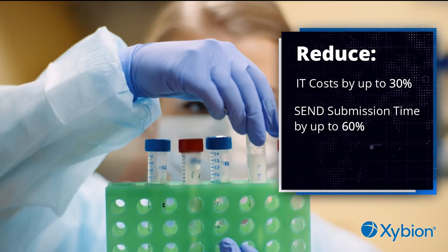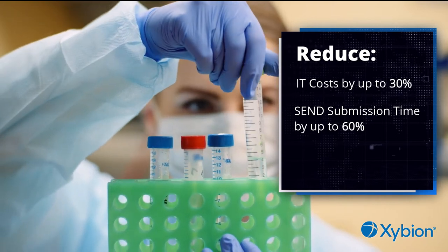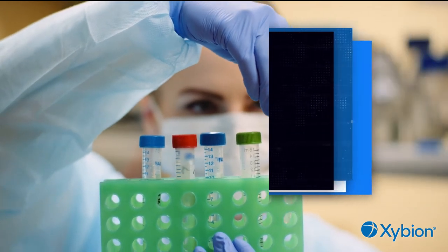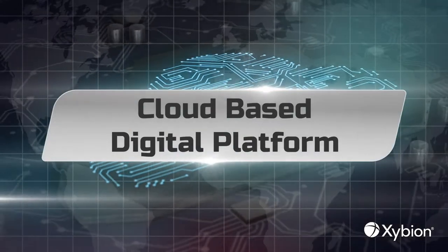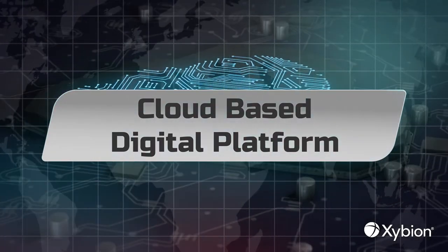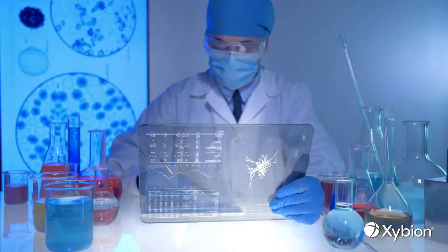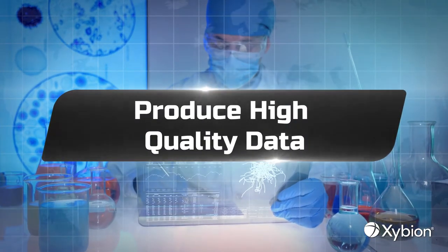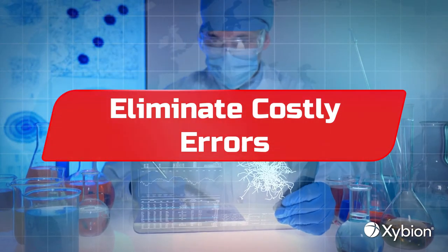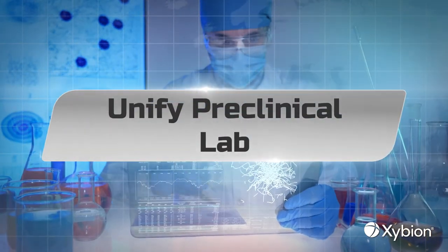Improve compliance and reduce total cost of ownership by 30% or more. Hosted on our cloud-based digital acceleration platform, Pristema XD enables end-to-end laboratory operations at global scale. Whether you need to produce the highest quality data, eliminate costly errors, or unify your preclinical lab, Pristema XD's preclinical gold standard is the end-to-end toolset that delivers.